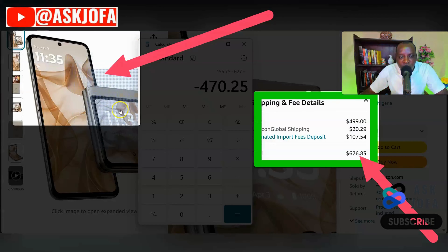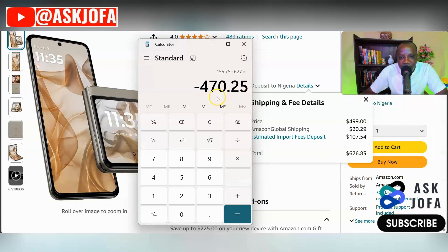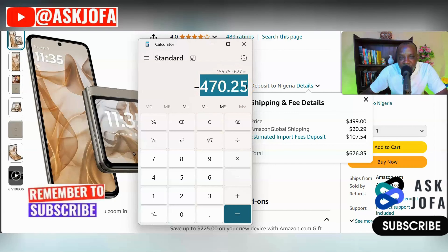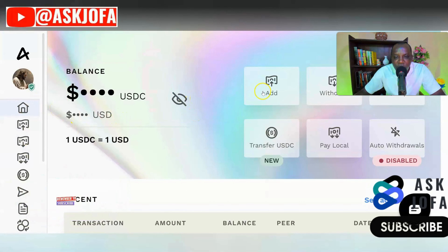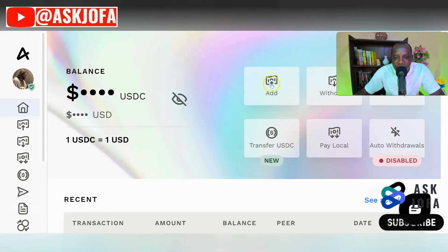To get access to the discounted Amazon gift card code, you need to deposit money into your wallet. Don't forget the total cost plus shipping of this phone is 627 dollars. After the 25 percent deduction, the target amount you need in your wallet is 471 dollars. So your objective is to look for a gift card of around 500 dollars and add 471 dollars to this platform.